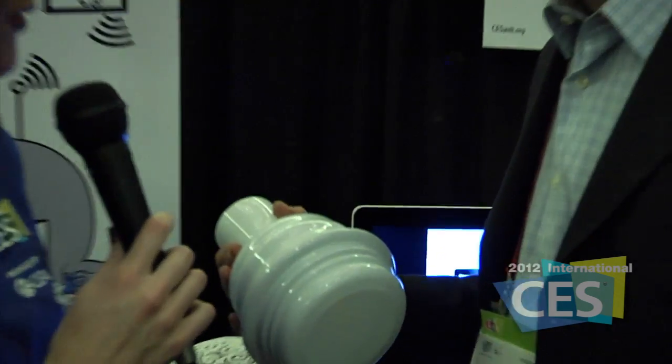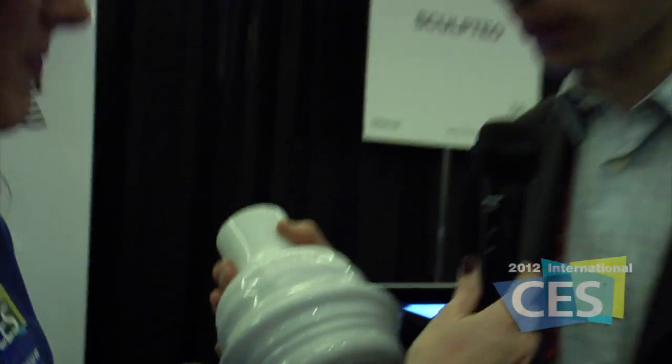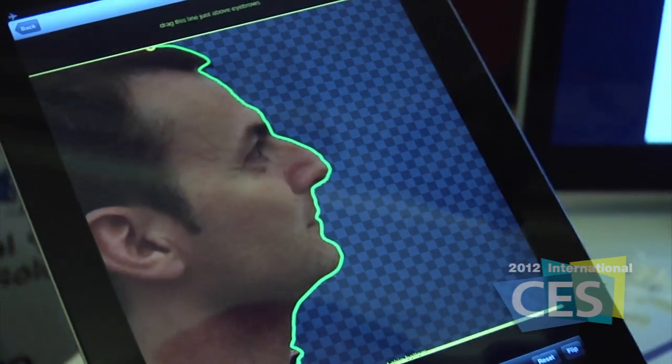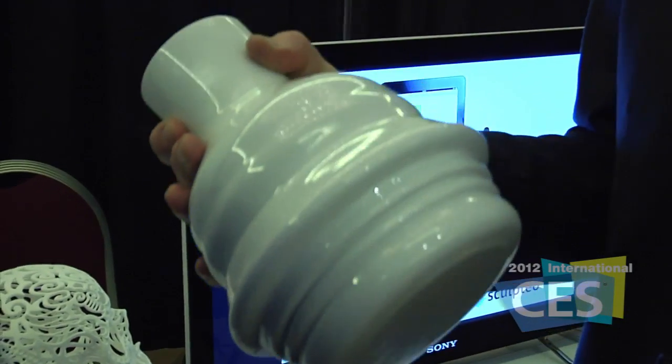That's fantastic. I saw you could take someone's profile and it's right there printed for you. Exactly — it takes only 30 seconds to create the vase. You take one picture of someone, the application will extract the profile and it will create the vase very easily, automatically.